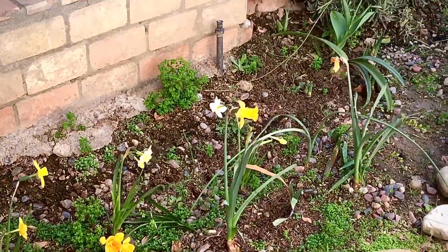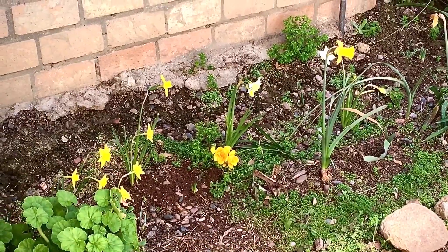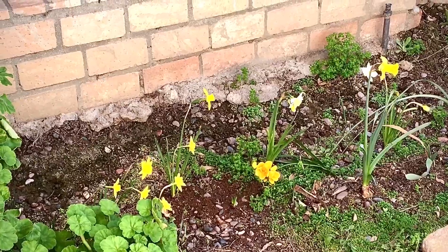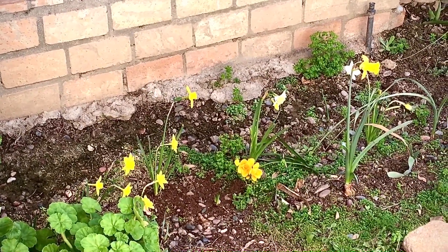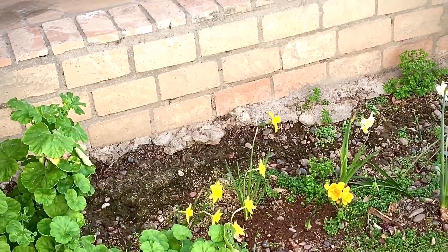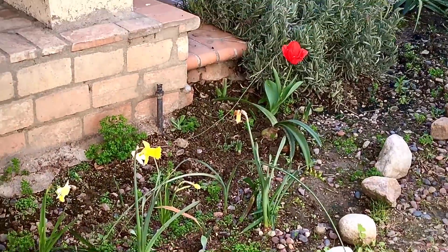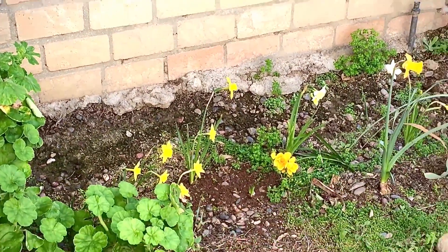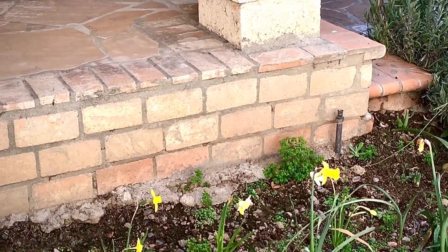So you see, guys? When you're watching those rich gardening channels where they have a lot of money and sponsorship, they really encourage you to buy a lot of flowers. But as you can see, I have one, two, three, four, five, six flowers there, and that is a ten-foot long space.